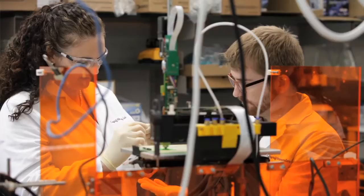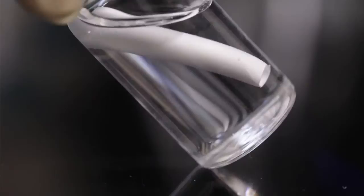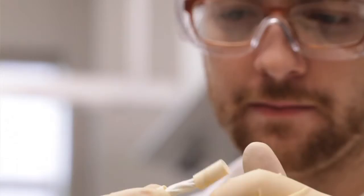In my lab, we design biomaterials focused on tissue engineering. Tissue engineering is helping the body heal itself. We create a biomaterial scaffold that temporarily restores function to that tissue and then recruits the body's own cells to repair and regenerate the tissue. When that tissue is regenerated, the cells actually take apart that biomaterial, so all you're left with is healthy tissue.